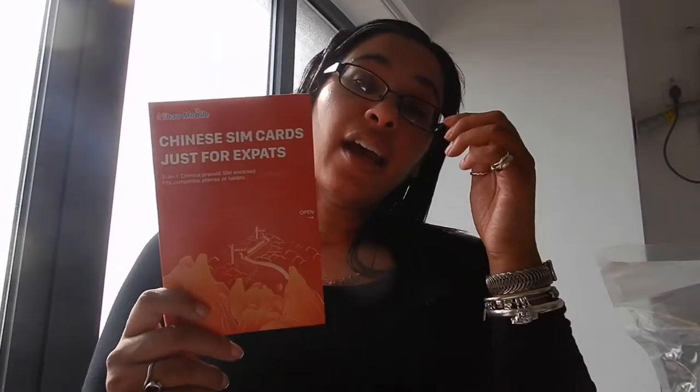Everything in Nihau Mobile is in English, which is perfect. The prices are probably more than if you went to China Mobile or something, but you're able to do it from WeChat — I just typed in Nihau Mobile, searched it, and it came up.